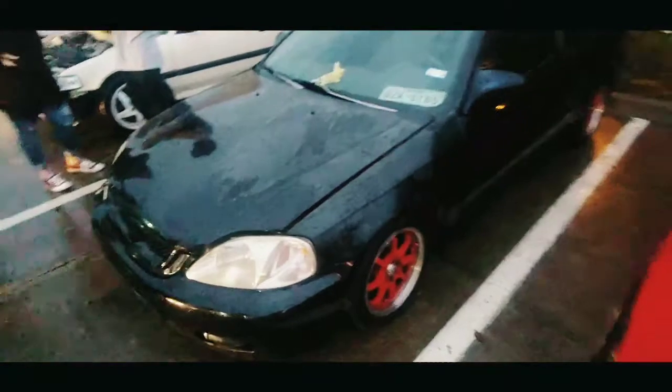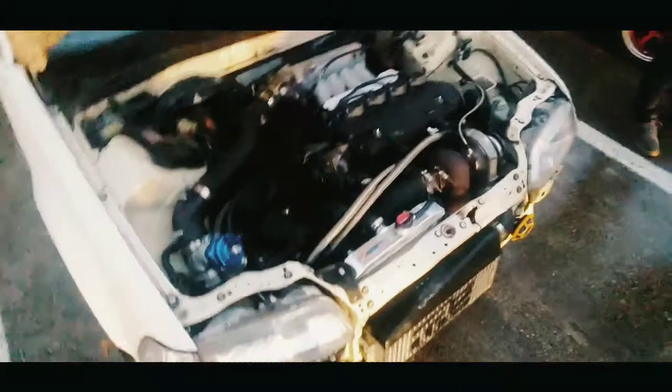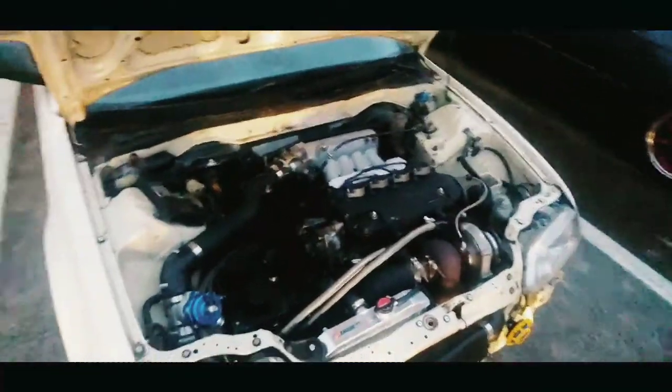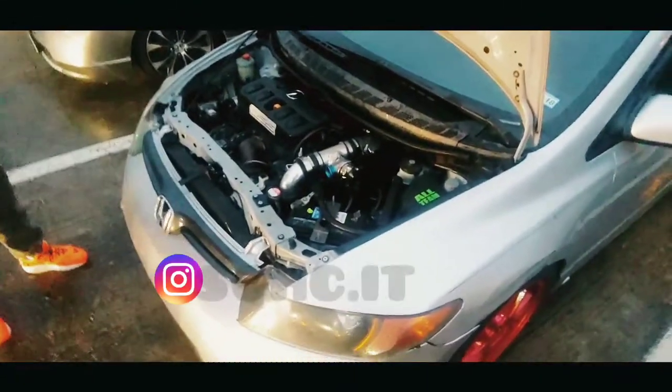Turbo B20. This one has an LS in it. We have a Turbo D16. Turbo R18.